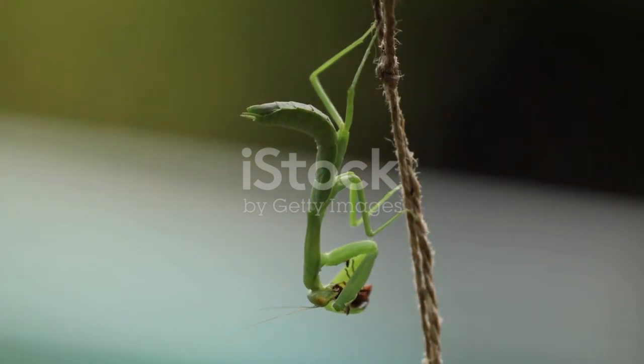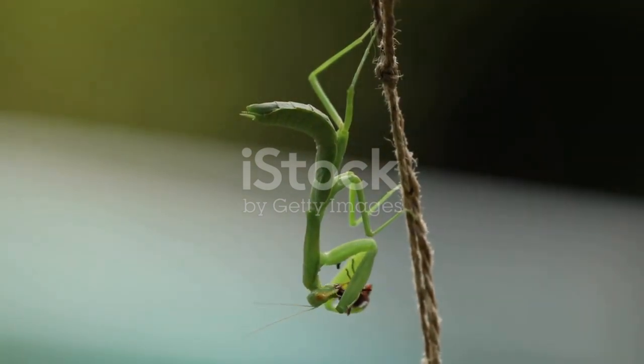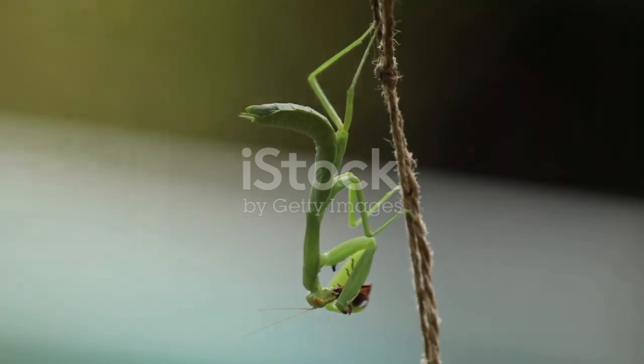The praying mantis — a true marvel of nature, blending beauty and brutality like no other. Subscribe for more incredible stories from the wild.